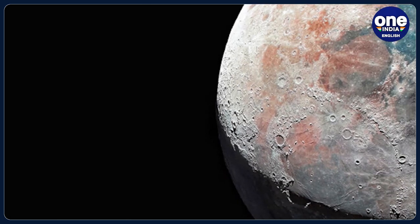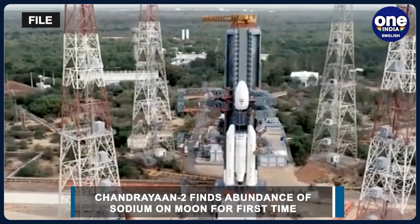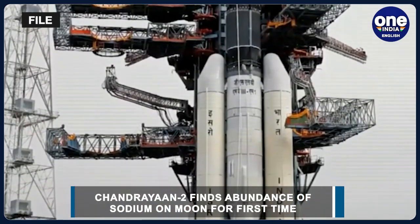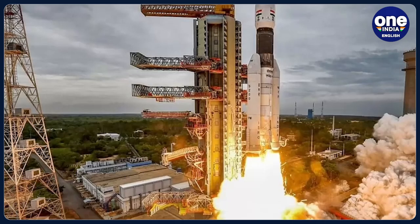Besides, sodium was found in the wispy atmosphere of the Moon, a region so thin that the atoms there rarely meet. ISRO said that the particular region, termed as exosphere, begins at the surface of the Moon and extends several thousand kilometres, merging into interplanetary space.